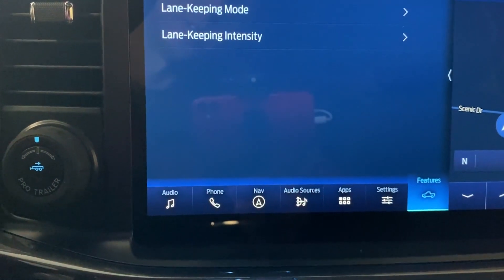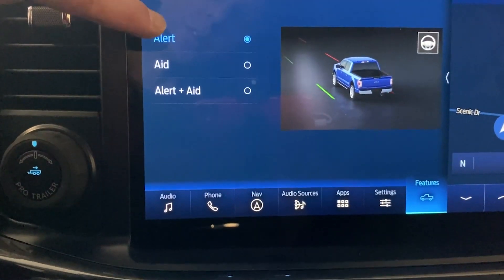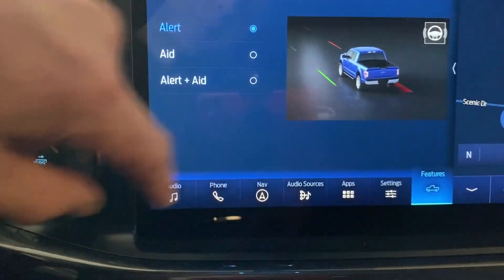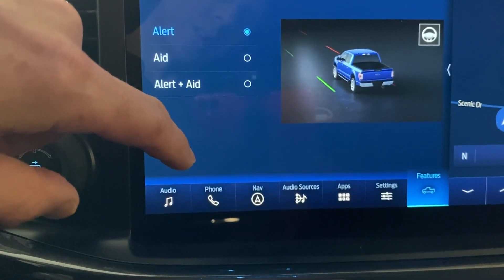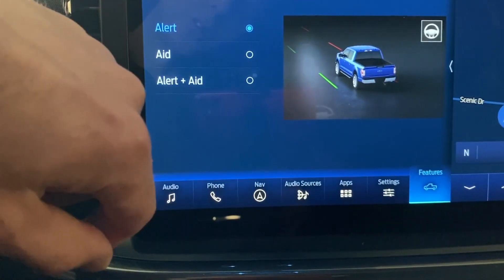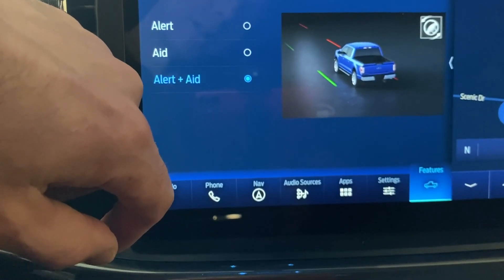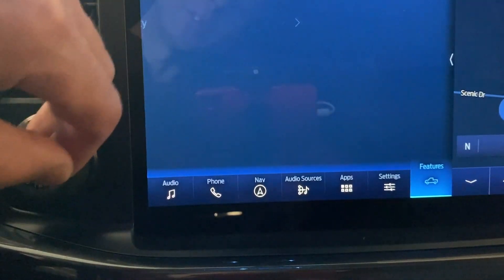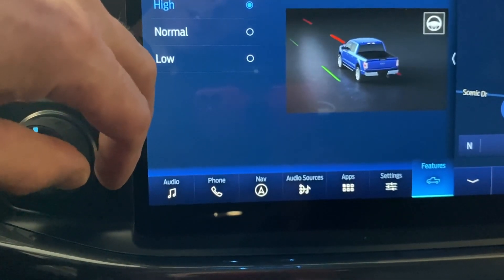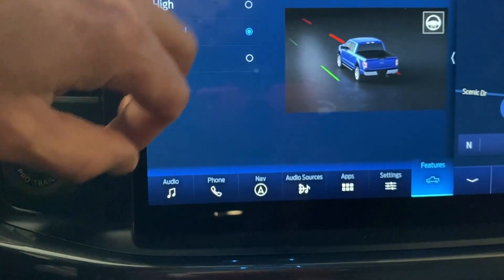So go into Lane Keep — Lane Keep Mode. My XLT was set to Alert; that was the default mode. As you can see, it shows the steering wheel — the alert is just the vibration, and that's what I was getting. I didn't think I had the ability to have it aid me into the lane, but if you turn on Alert and Aid, it will not only vibrate but the steering wheel will turn and push you back into the lane. That's what I have it set to now. Lane Keep Intensity is also an option — you can choose how much you want it to vibrate and how much you want it to notify you that you're getting out of the lane.